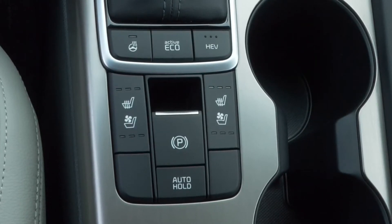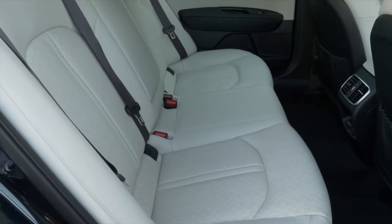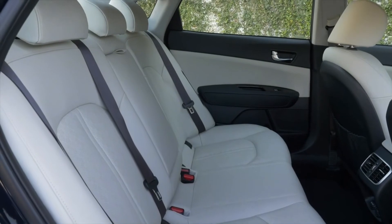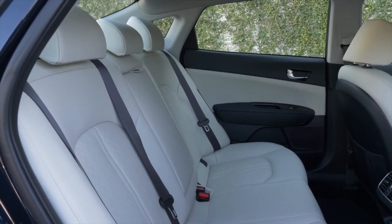The Optima PHEV continues to offer Kia's suite of embedded telematics features, now called UVO Link, which enables features such as Find My Car, remote lock/unlock, and remote vehicle climate control.